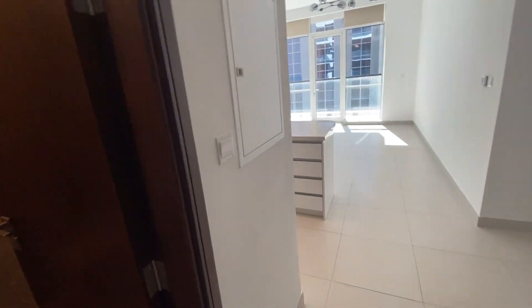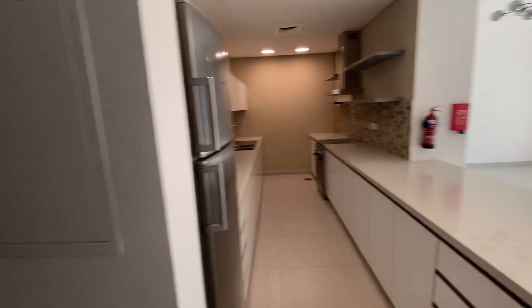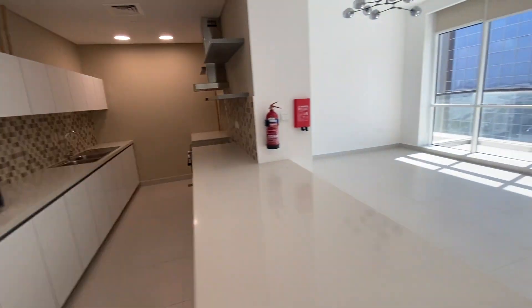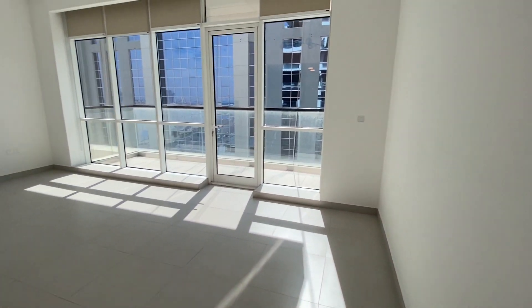Welcome to the two-bedroom semi-furnished apartment at Vesu Residences. To your left first is the guest toilet, a massive semi-open kitchen, and that's your living area.